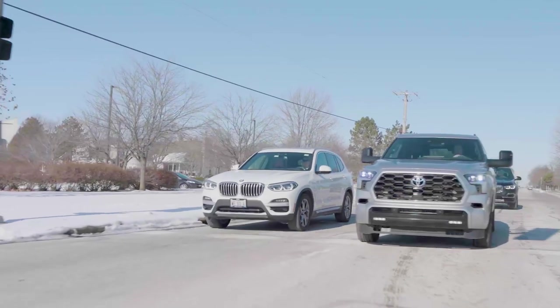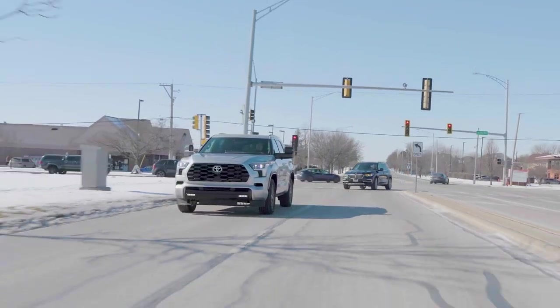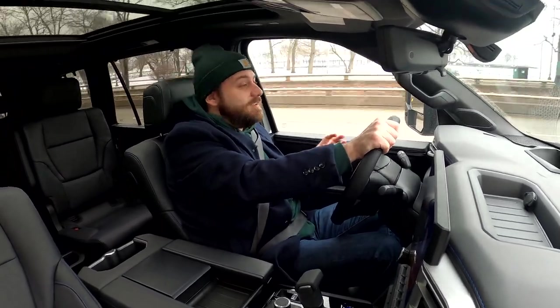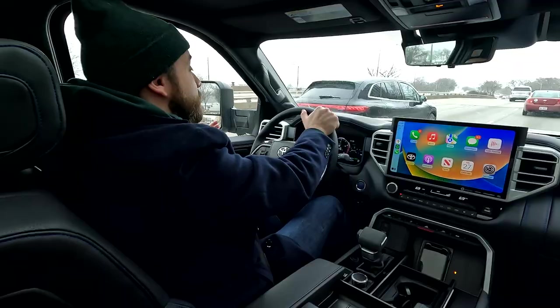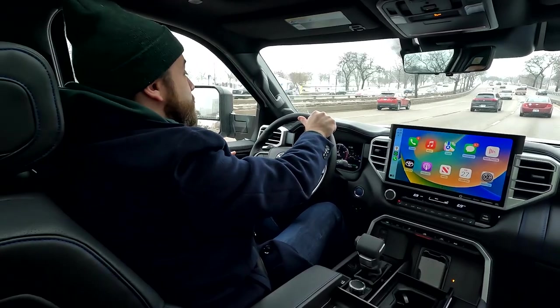Pricing may also be an issue for some shoppers. While the Sequoia isn't the priciest in its class, it's no longer quite the bargain it once was. Prices start just under $60,000 and easily rise into the $70,000 or even $80,000 range. This Platinum trim we're driving rings in at just under $80,000 with options.